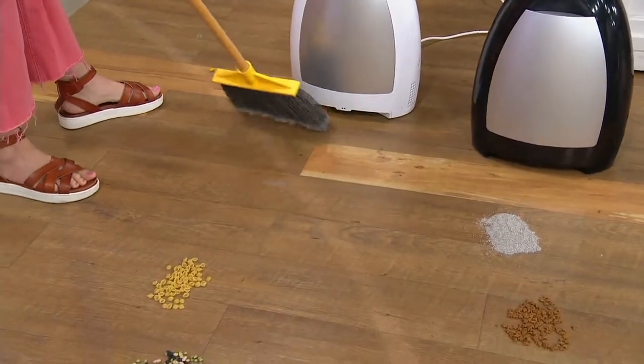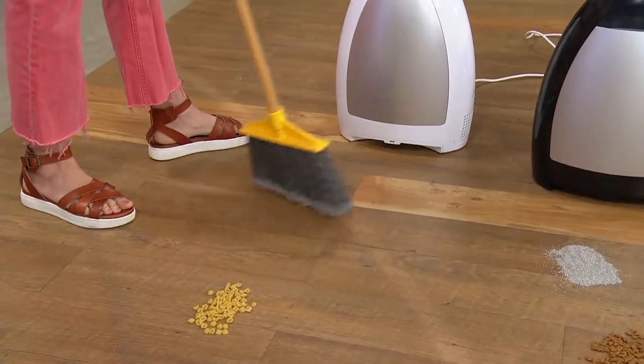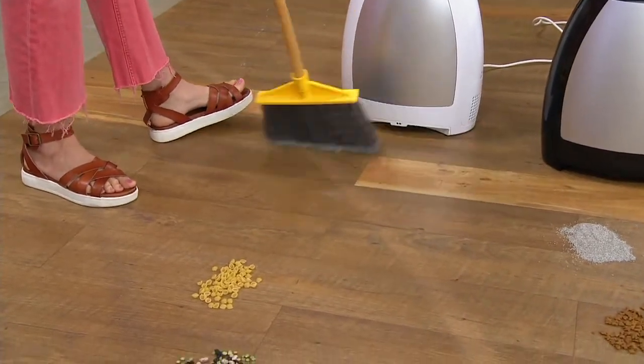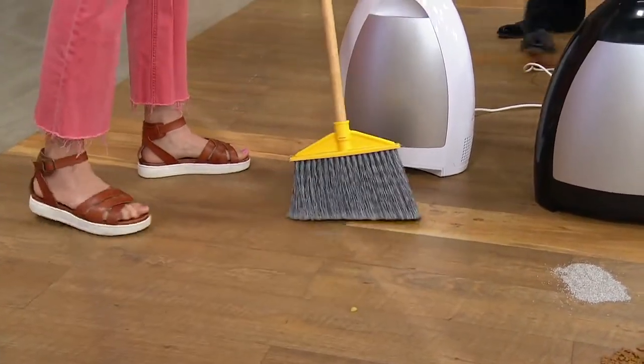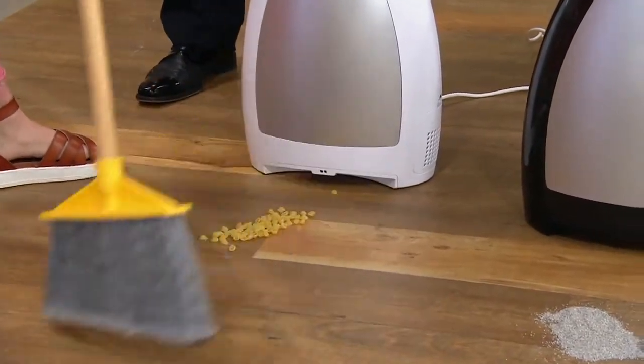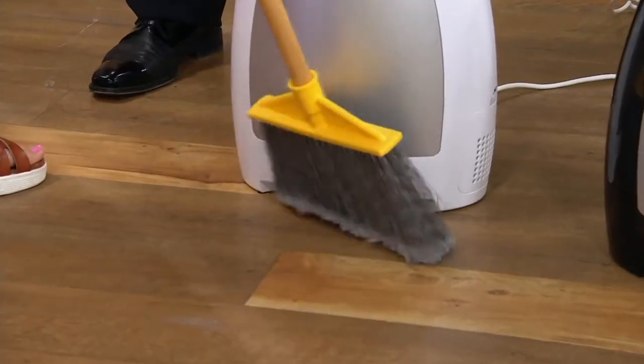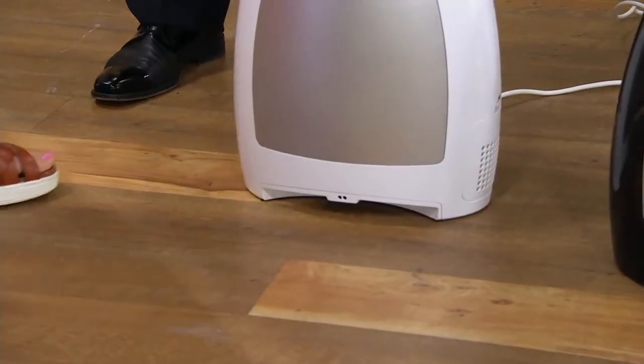You can even just run it right through. It's a good rule of thumb — it'll clean your broom for you too. Perfect for the kitchens, perfect for the bathrooms. It was actually developed for salons and big commercial businesses.